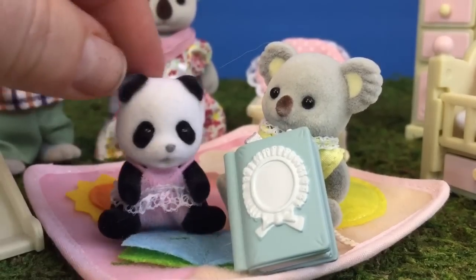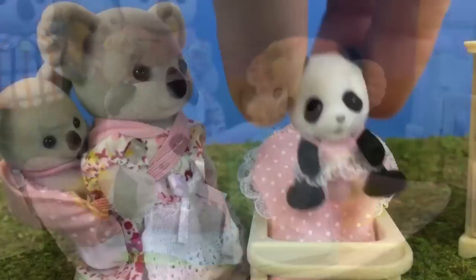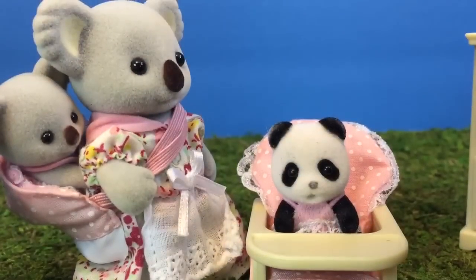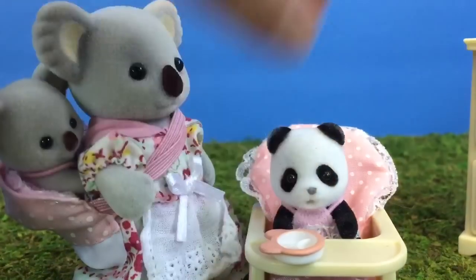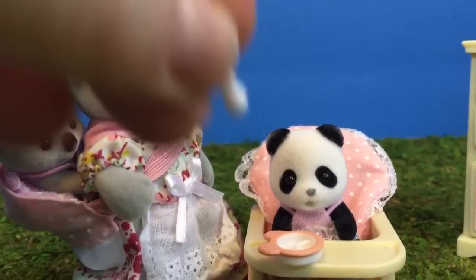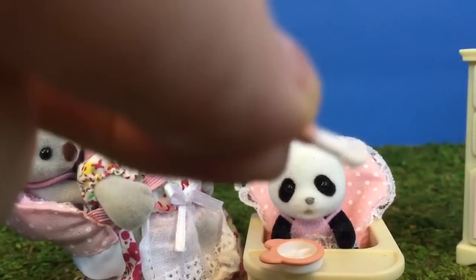Baby panda starts to cry. Oh dear, she must be hungry. Let's put her in the booster seat and try and give her some food. Here's your new little plate and your little matching spoon. Yes, she was hungry.